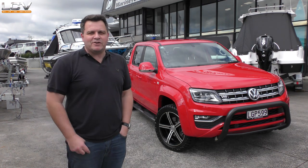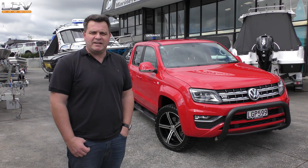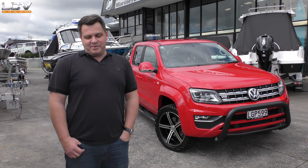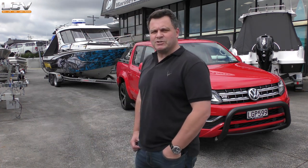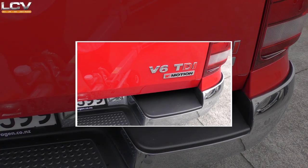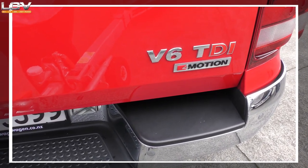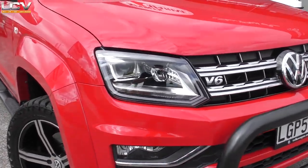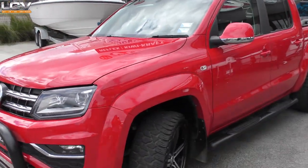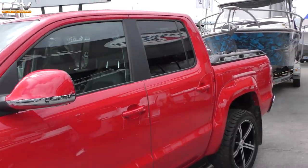This is the new 2018 Volkswagen Amarok V6, 190 kilowatts and up to 580 newton metres. When you think of a powerful, torquey ute for towing, the Volkswagen Amarok V6 often tops the list. Amongst the four and five cylinder dual cab utes, the V6 version of the Amarok is king. With a recent update for 2018 to 190 kilowatts and 580 newton metres, there's even more to be happy about.